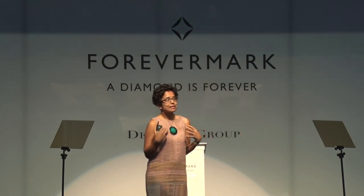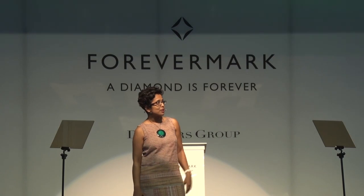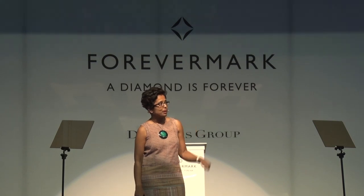We take everything for granted — gravity, atmospheric pressure, natural illumination. What excites me as a designer thinking about how we live off the planet is that in those environments, you can't take any of this for granted. And this is my special moment: you will see Comet Lovejoy make an appearance, which is just spectacular.